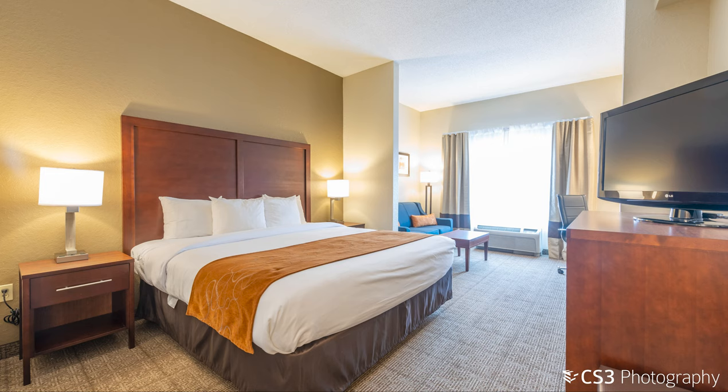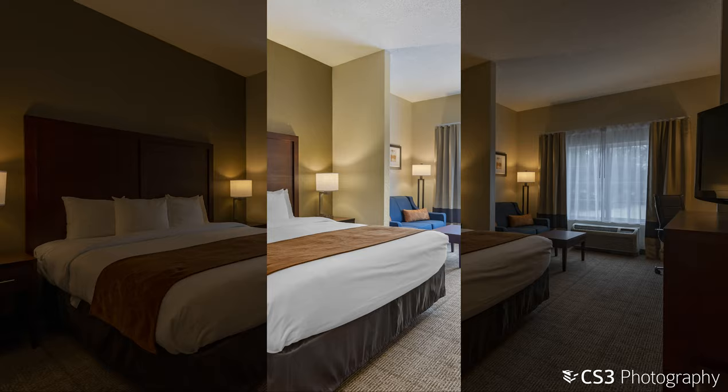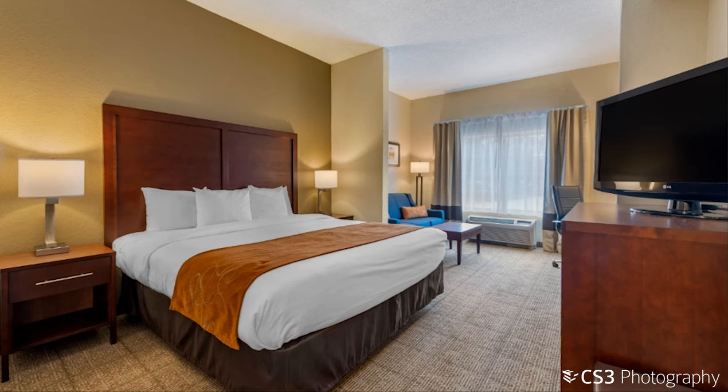Pay attention to how you bracket the photos in the guest rooms, especially when shooting towards the window. Taking a higher range of exposures will help us to create a better blended image.